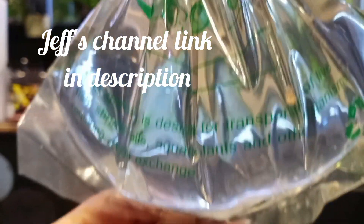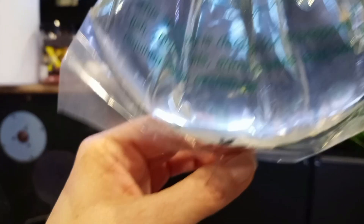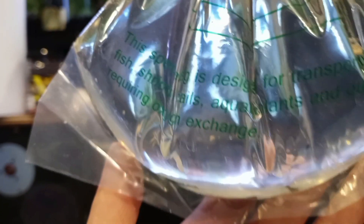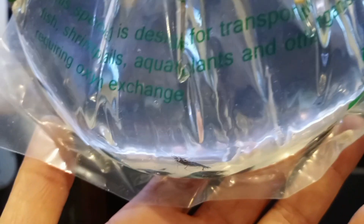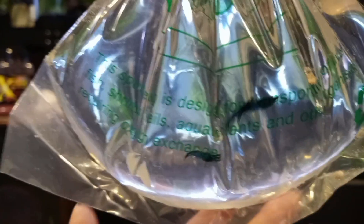and we did a trade, and I got these wonderful blue dream shrimp. I don't know if the camera's going to pick it up, but there's definitely one berried female I've seen in the bag already, and their color is fantastic. They're super active in the bag, which is great, and I'm going to get these guys acclimating.